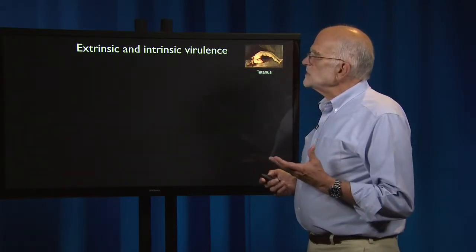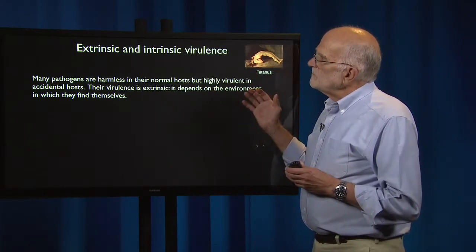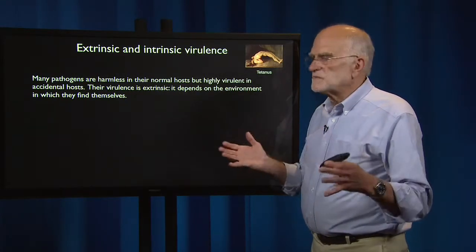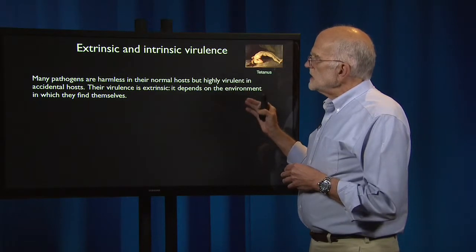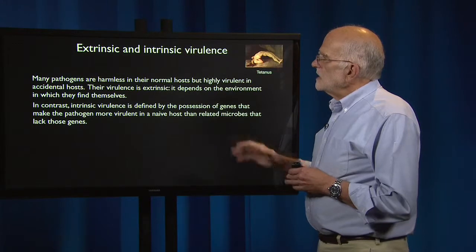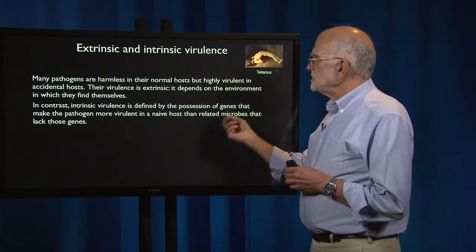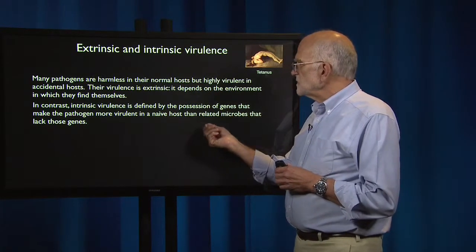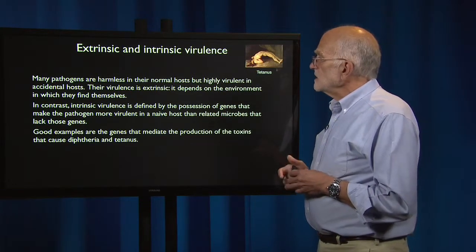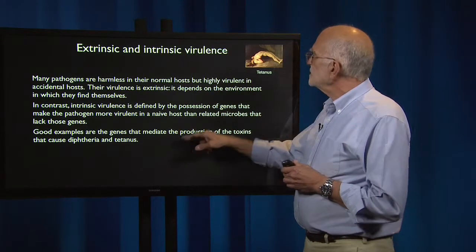Extrinsic and intrinsic virulence are concepts that crop up in this context as well. Many pathogens are harmless in their normal hosts but highly virulent in accidental hosts — these are the spillover ones. Their virulence is extrinsic because it depends on the environment in which they find themselves. In contrast, intrinsic virulence is defined by the possession by the pathogen of genes that make it more virulent in a naive host than related microbes that lack those genes. A good example would be the genes mediating production of the toxins that cause diphtheria or tetanus.